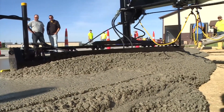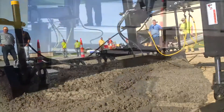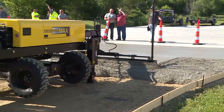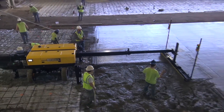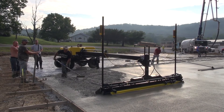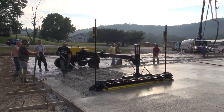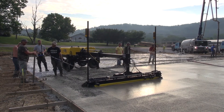Pour your concrete high and let this powerful machine do the work of a crew of rakers while it plows, levels, smooths, and consolidates in a single pass. ScreedSaver Max Pro is a high-production machine. Combine its 16-foot reach with a 12.5-foot head and you'll be screeding up to 200 square feet per pass. Depending on site variables, mixed plant capacity, and truck scheduling, you could be screeding up to 7,000 square feet per hour.